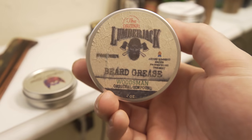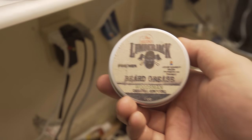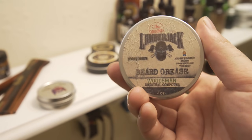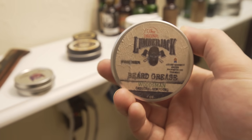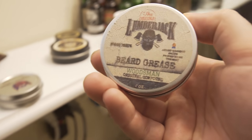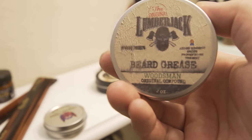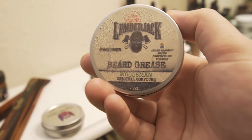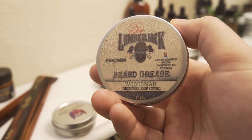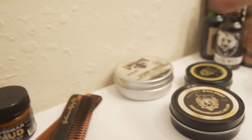This other one is from Original Lumberjack — I need to get in contact with these guys, maybe get them to send me more stuff. They sent this to me for a mail time and this beard balm is like the creamiest beard balm I've ever used, hands down. The smell is really good too. The creaminess and smoothness of this balm is unmatched by any other balm I've ever used, so I always keep a tin of this on the shelf.